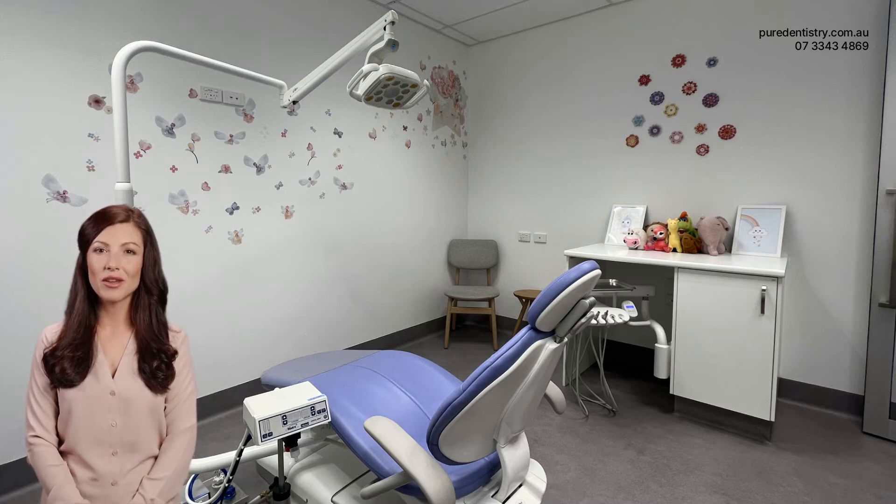Happy Gas helps to alleviate these fears and anxieties, making the child feel relaxed and comfortable. The gas has a calming effect, which can help to reduce the fear and anxiety associated with dental procedures. This can make the experience more pleasant for the child, increasing their willingness to cooperate and making it easier for the dentist to carry out the treatment.